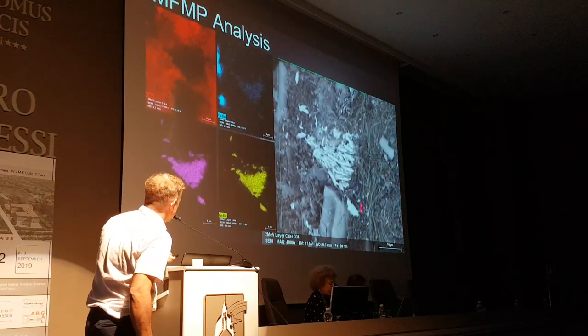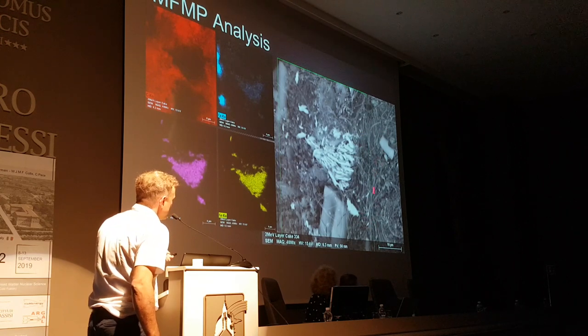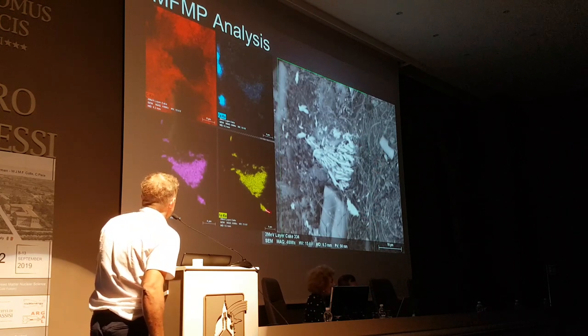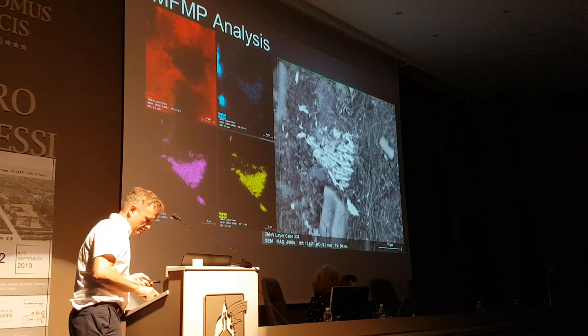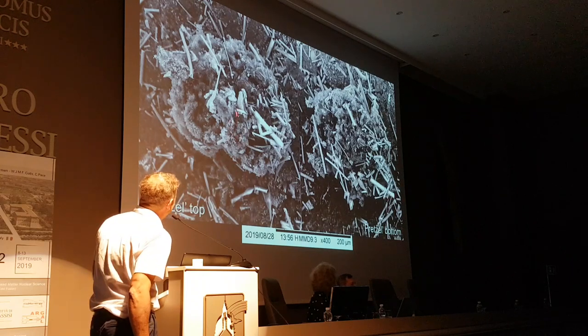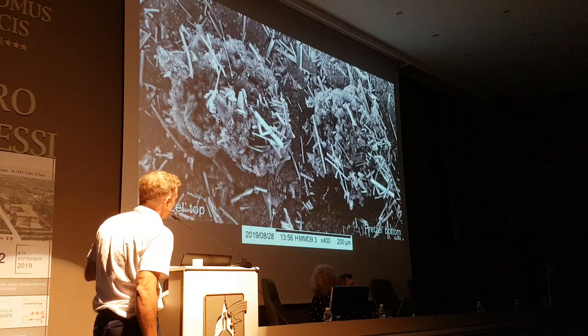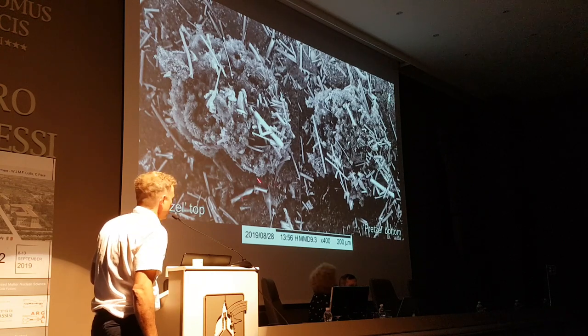In another area you can see these thin fibres, and these kind of fibres were observed being produced in Clare's cavitation experiments. Again, we've got chromium, iron, and calcium. I call this next structure 'the pretzel,' and we've seen these kinds of structures in various experiments we've looked at over the last couple of years — it seems to be quite an important structure.